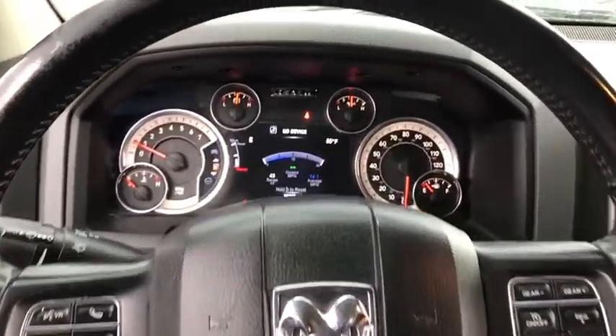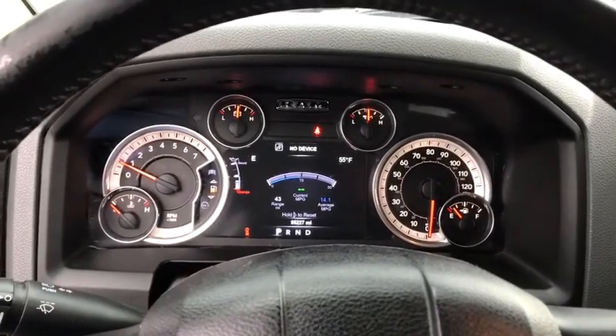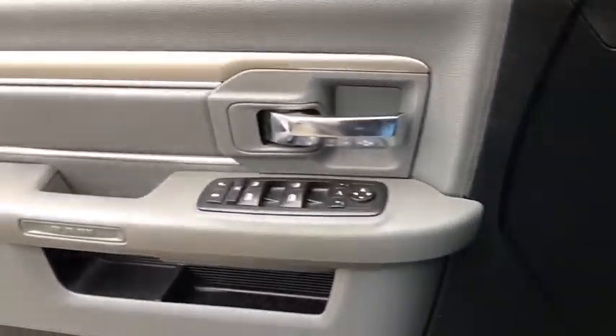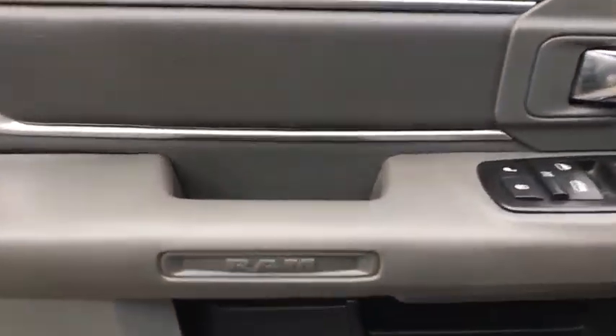Here are some of this vehicle's great options: anti-lock braking system, tow hitch, traction control, stability control, keyless entry, Bluetooth, power steering, and adjustable steering wheel.